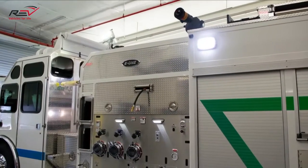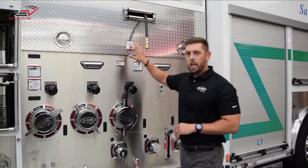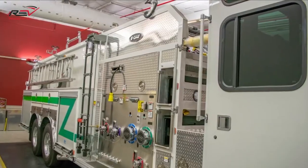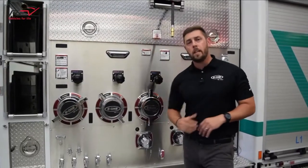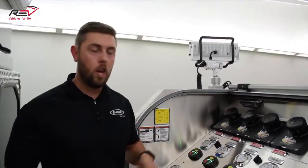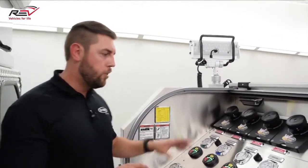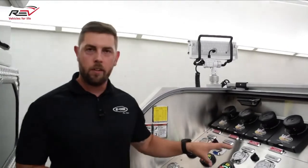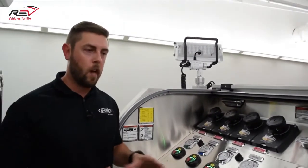Inside the pump module, we have a low-pressure air reel that's 200 feet long, as well as 200 feet of electric cord reel on the other side. Having both reels inside the pump module frees up a lot of space inside the body compartments. Aramco requested that we provide a cover for their top mount pump panel. As you can see, there are multiple gauges, electric components, and switches that they wanted to protect from the climate in Saudi Arabia. This door comes down rather smoothly and will protect from rain, debris, and anything you'll see in the hot climate of Saudi Arabia.